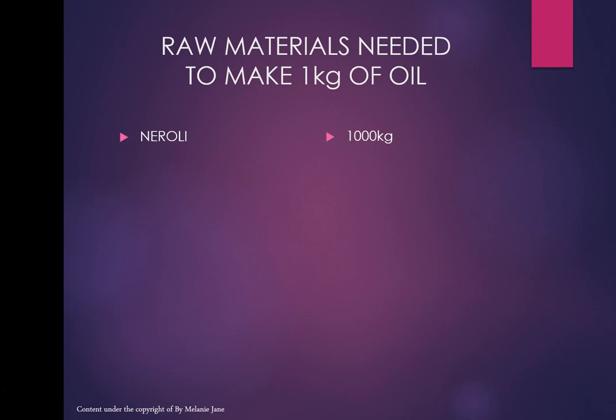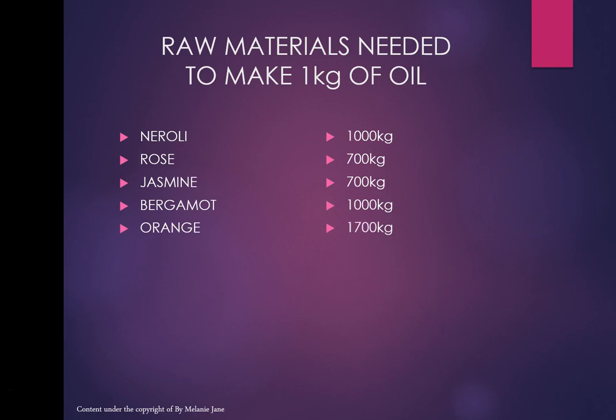Here are some examples. Neroli: you need 1,000 kilograms of neroli flowers to make just 1 kg of essential oil — that's why neroli is one of the most expensive oils. Rose: 700 to 1,000 kilos, with around 36 roses needed to make a single drop. Jasmine: around 700 kilos. Bergamot: 1,000 kilos.